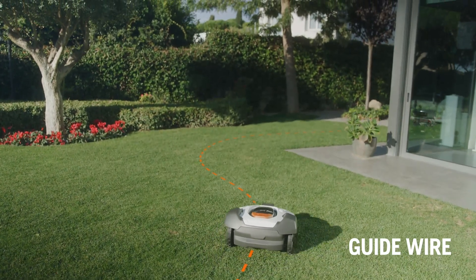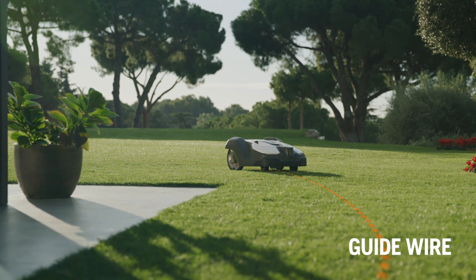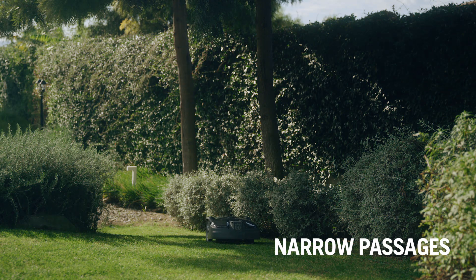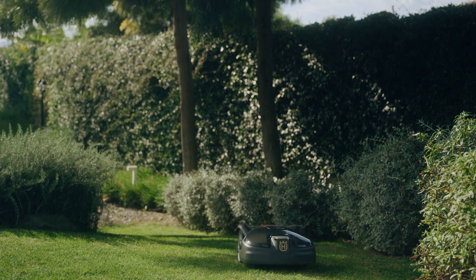The guide wire helps the mower to find the shortest way back to the charging station and prevents track marks from appearing on your lawn by alternating routes. The guide wire and the technology inside the mower help Automower pass through narrow passages and to reach remote work areas.